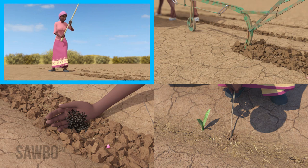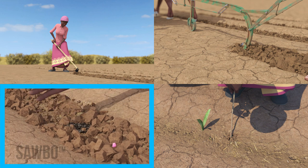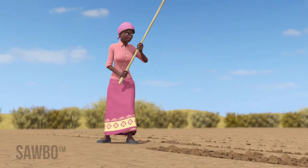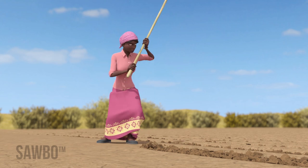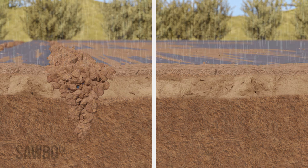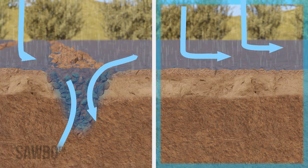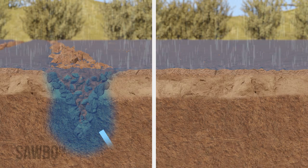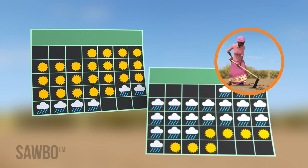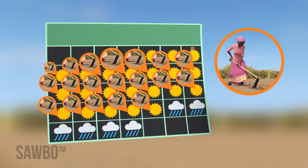First, plow before the rains start. This breaks up the compacted surface, allowing water to sink in instead of running off the field into the rivers. If you only have three or four weeks of rain, plowing early prevents the loss of precious water that your crops need.